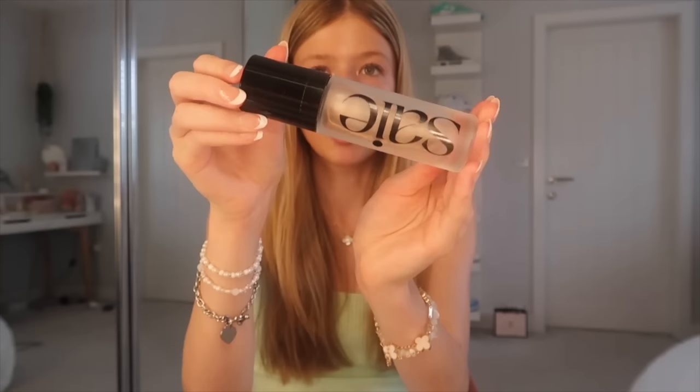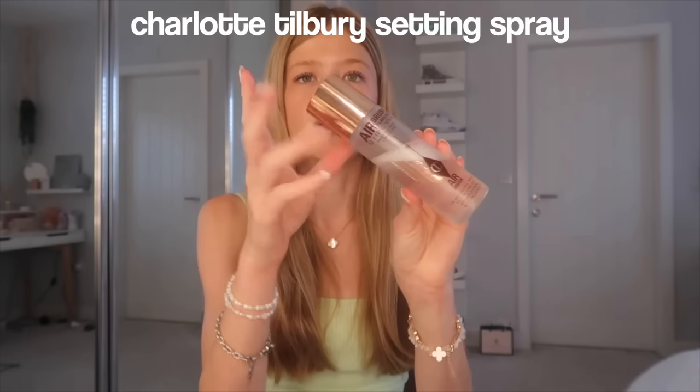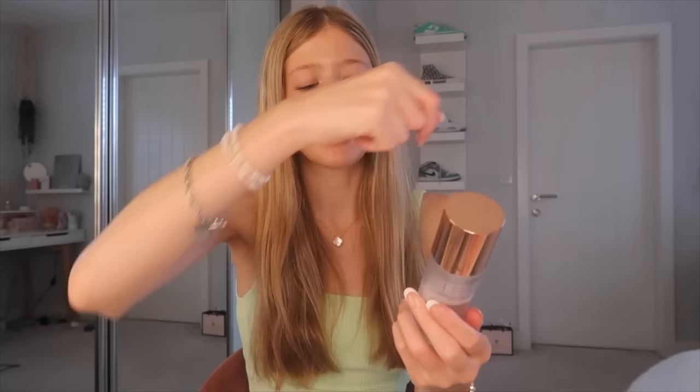My absolute favourite product — I've been using it every single day all summer — is this sun glow serum that comes in a little bottle. I used it every day on holiday and going to school. I got it three months ago and I'm literally obsessed with it. For a good setting spray, I really recommend the Charlotte Tilbury Airbrush Setting Spray, the 'party all night' one.